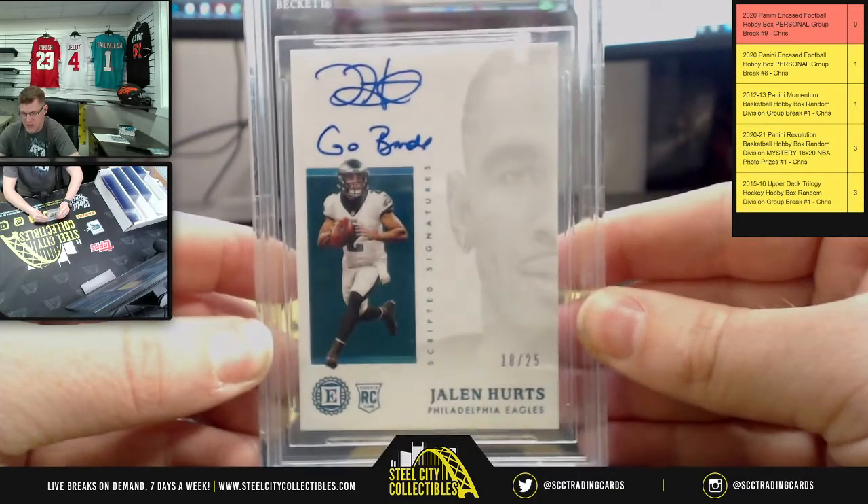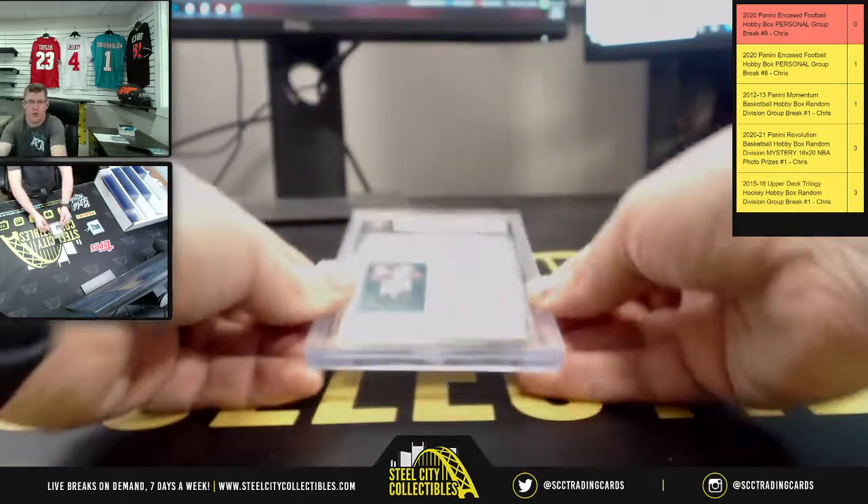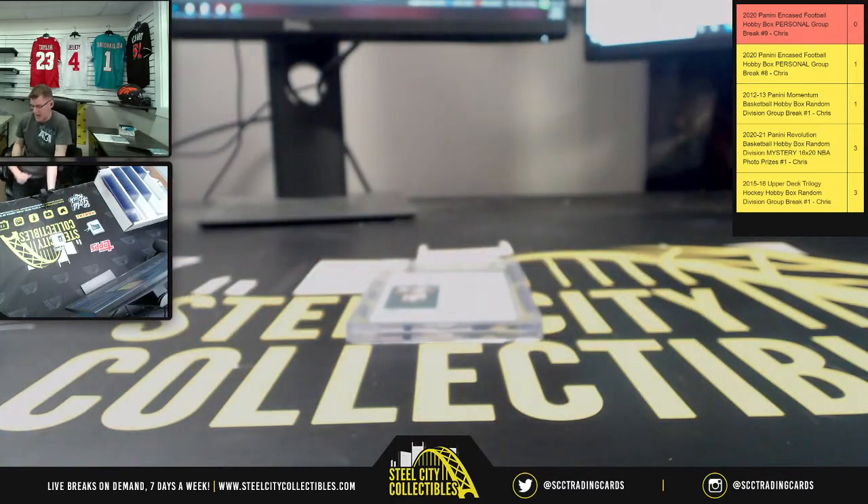Again, 18 of 25, the sapphire scripted signature for you, Alex — go Birds! Appreciate you, Alex. I will upload this to YouTube for you as well.